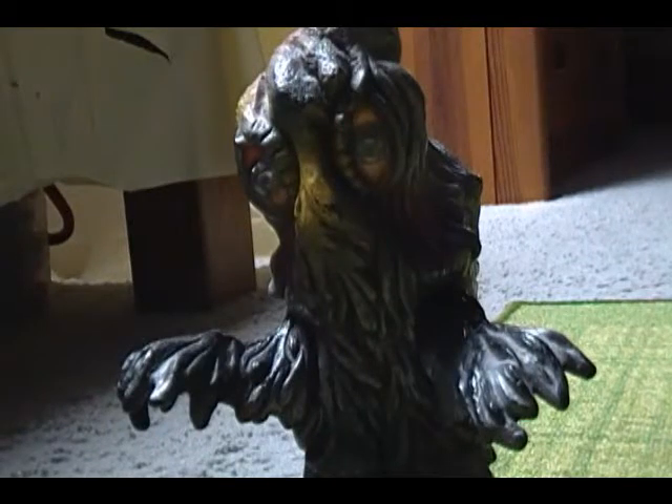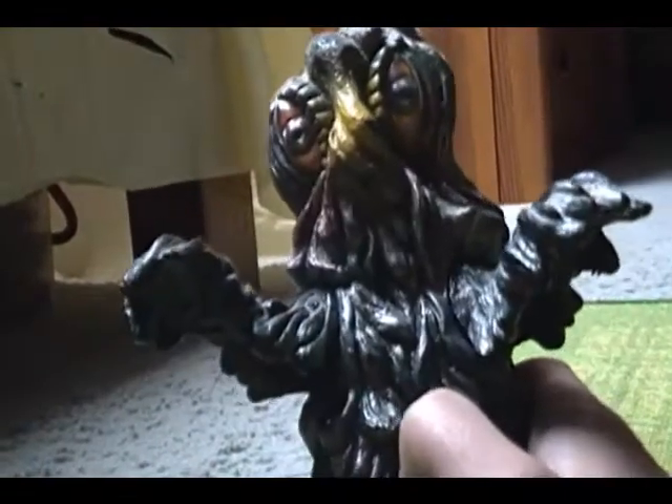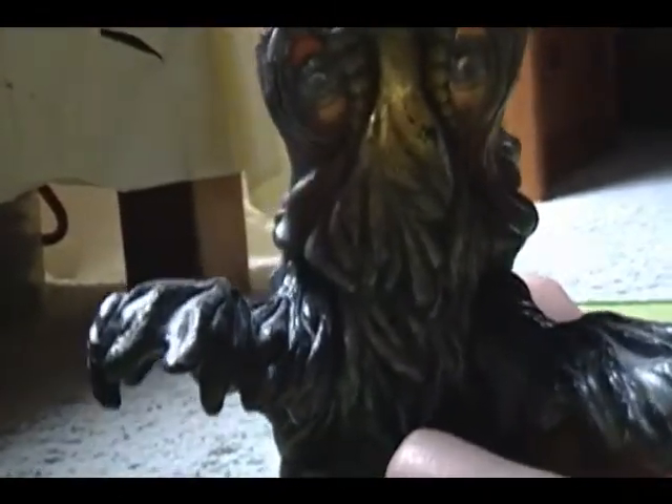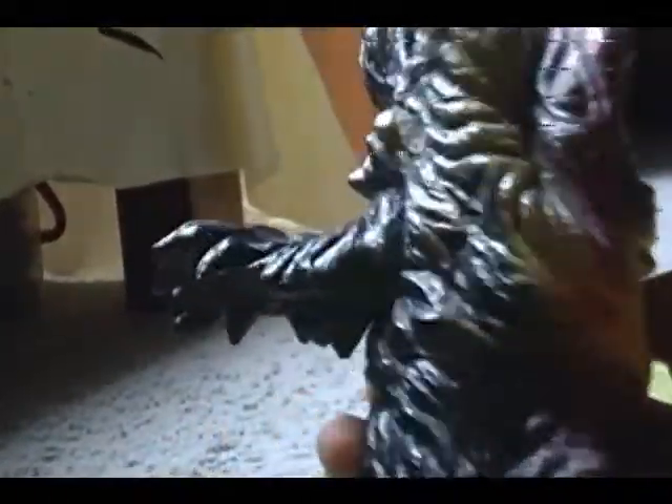This is VelocityKiller13 here with another toy review. This is the 1971 vintage Hedera toy, about six inches tall or something. I got this from friends, not on eBay — it's pretty rare.